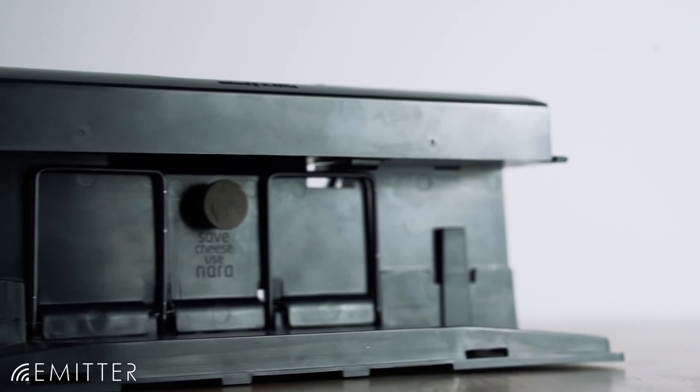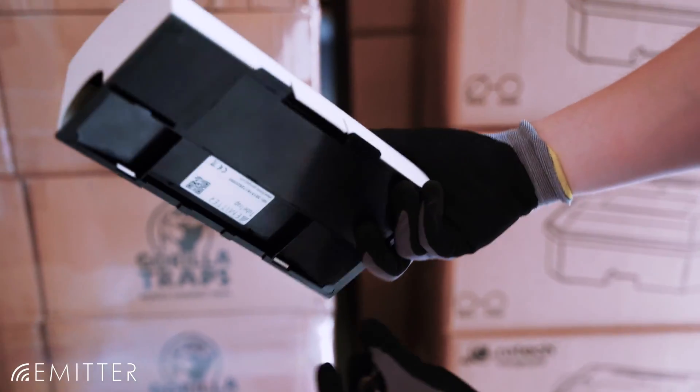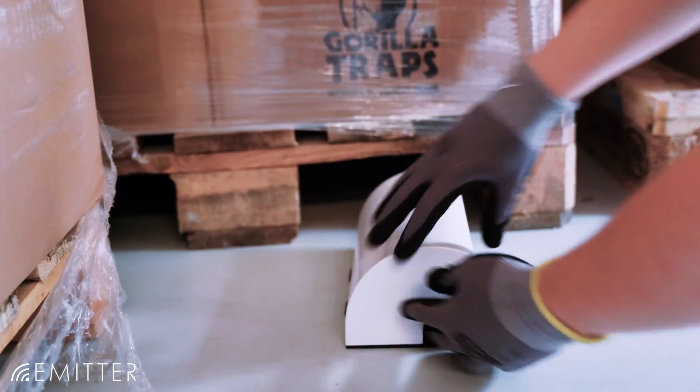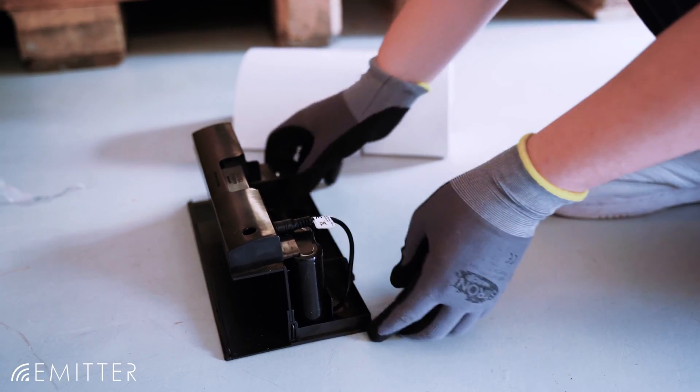Thanks to the two-chamber, no-touch design, rodents can be disposed of without touching them. The tube trap fits perfectly under pallets and has an open tunnel design that has proven to be extremely effective for all rodents.